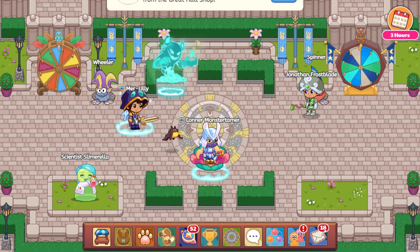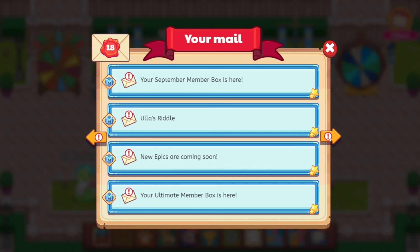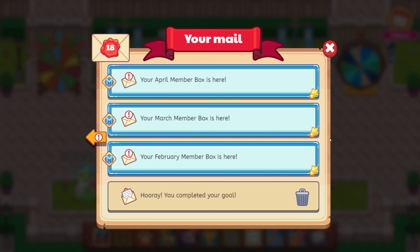I have 18 mails here. So let's take a look at this. It says your March member box, your February member box, your January member box, all the way back — ultimate member box, Ula's riddle, July member box, February member box, all the way back to the February member box.